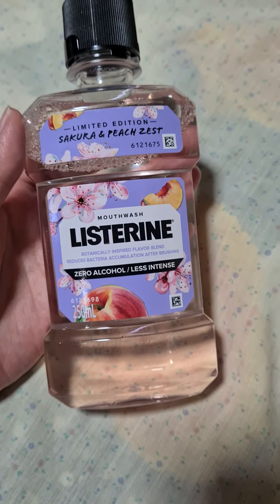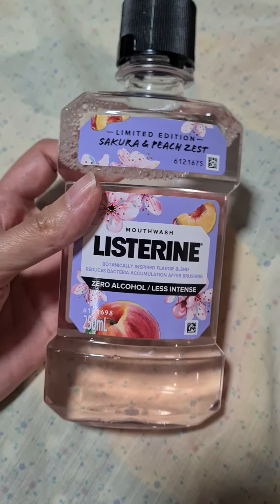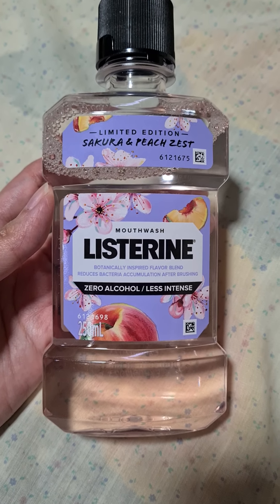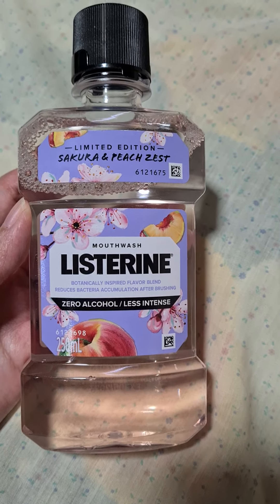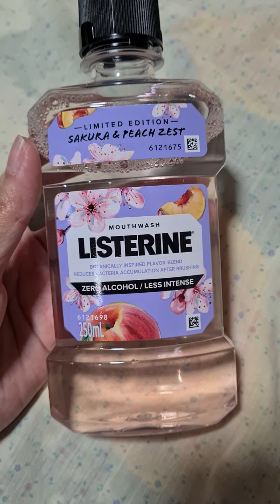I use mouthwash regularly, even if I work from home. But I admit I usually try a different brand, such as Colgate, because I really do not like the burning or harsh sensation of some of the variants that Listerine has. Sometimes I feel — I don't know if it's the alcohol — but definitely there is something very, very minty and harsh in their other variants.